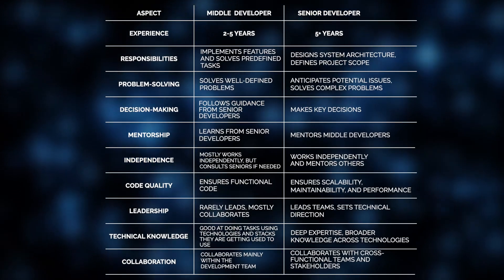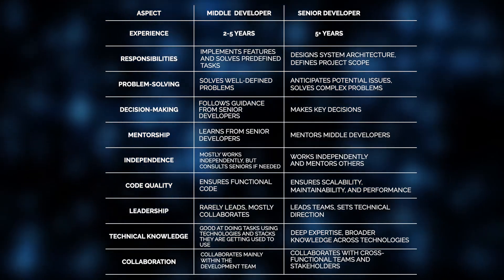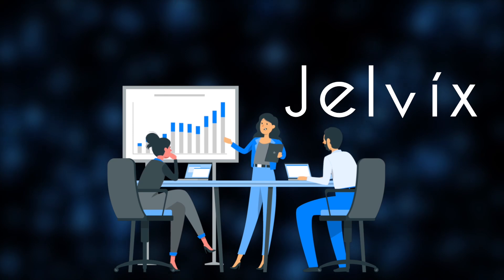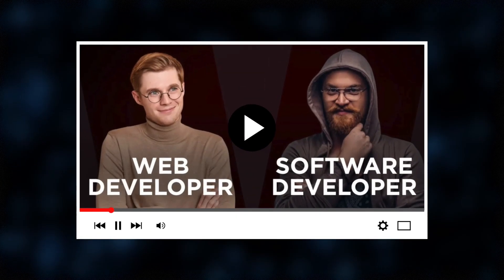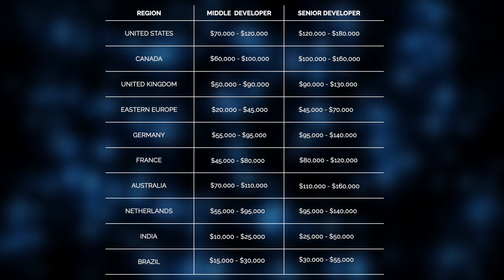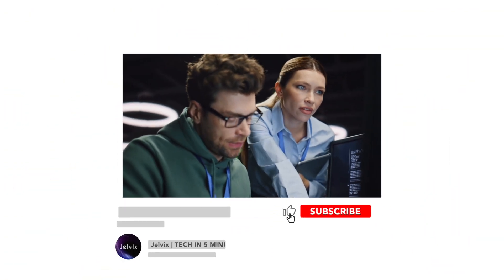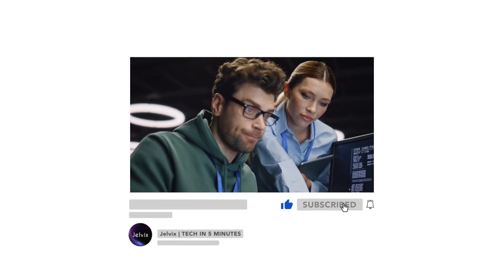Wrapping up, see the full landscape of differences between middle and senior developer roles. We hope our explanation cleared things up and that you enjoyed the video. As promised, take a look at the salary differences based on seniority levels and geographic regions. Please support us by liking this video and leaving a comment, and don't forget to subscribe and press the bell button. Bye for now!